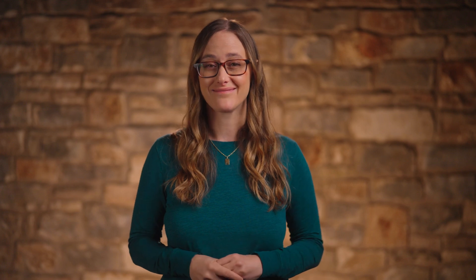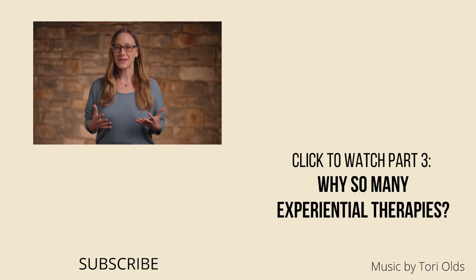Before we get there, I want to take the conversation in two other areas. First I'd like to give more historical context and tell the story of how experiential therapies came to be, and then we'll have a video on what all this looks like in practice. So those are the next two videos — please stay tuned. Thanks so much for watching. Our Patreon community is really taking off and I've been enjoying getting to know so many of you. If you'd like to join our community and our conversations, please check out my Patreon page.